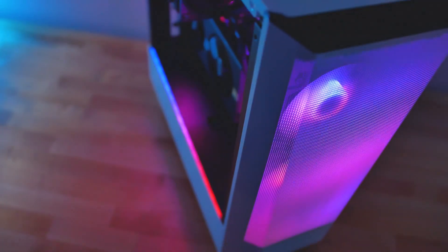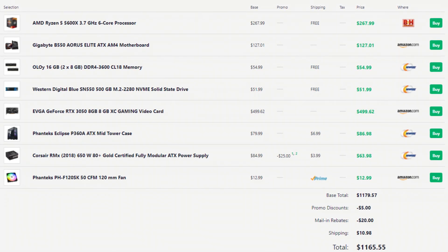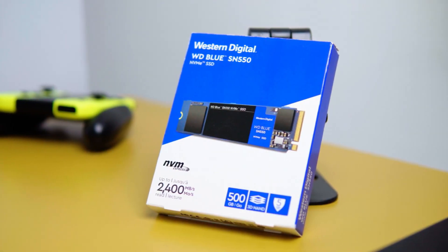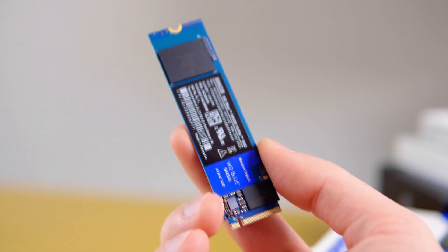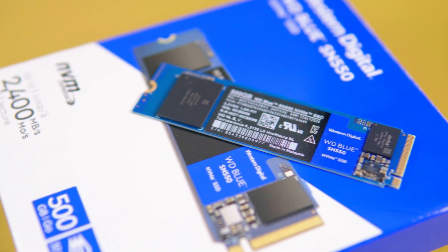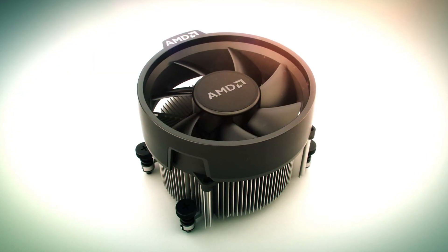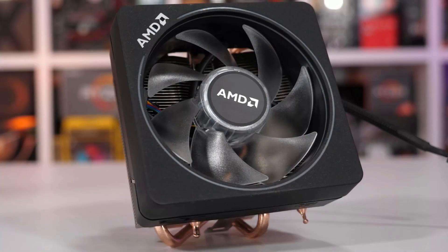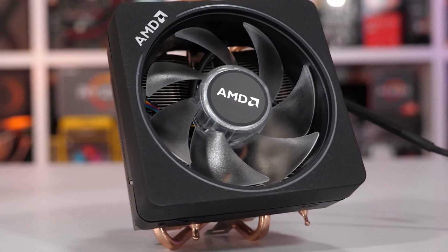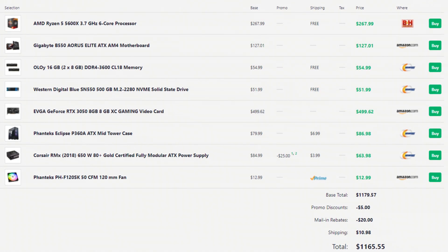Before I end this video, I want to give you two different options for two different budgets. If your budget is below $1,200, you can cut costs on some components like the CPU cooler and the storage. You can change the storage from 1TB of SSD to 500GB of SSD or maybe 2TB of hard drive. I recommend going with 500GB of SSD since it's going to be much faster and won't give you any bottlenecks. You can also go with the stock CPU cooler for the AMD Ryzen 5 5600X — the AMD stock cooler is actually not that bad. The total price with these two downgrades is going to be $1,160.